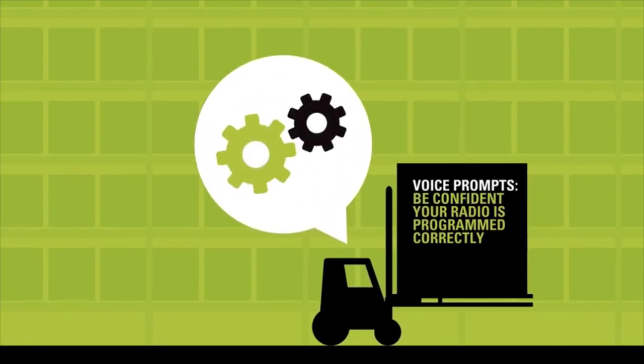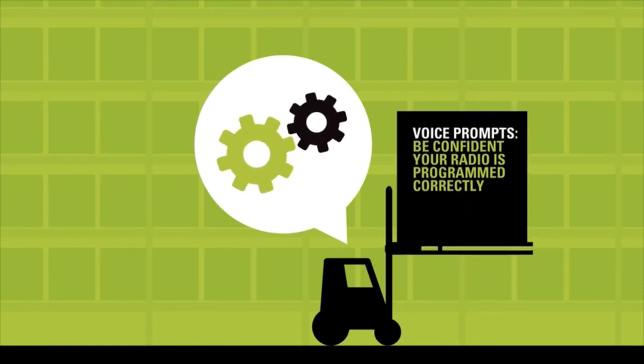Just follow the voice prompts on the radio to change the frequency, code, or auto-scan. Be confident your radio is programmed correctly and ready to go.